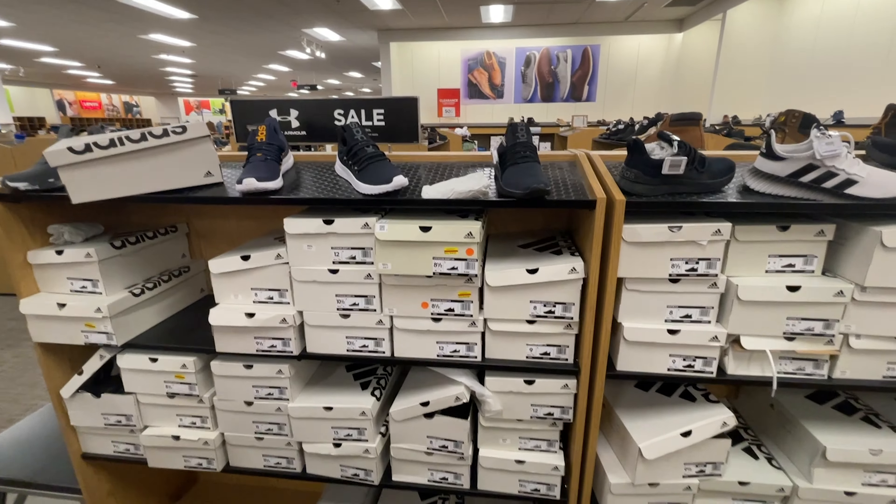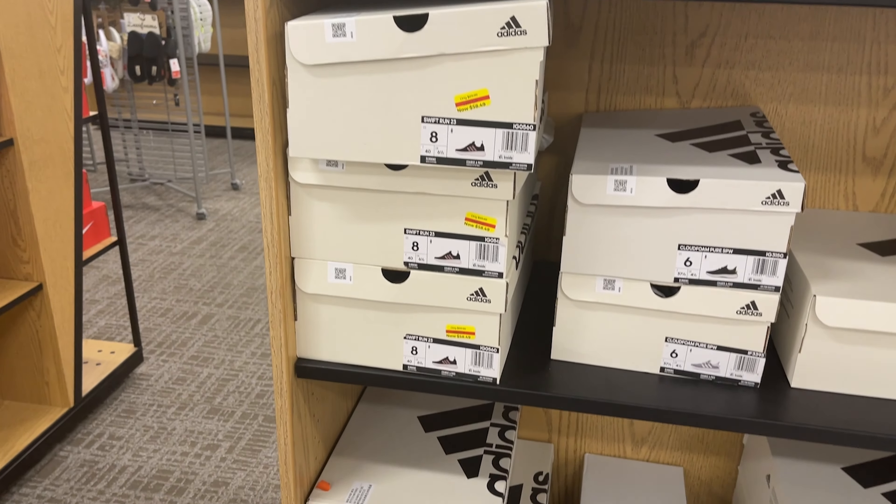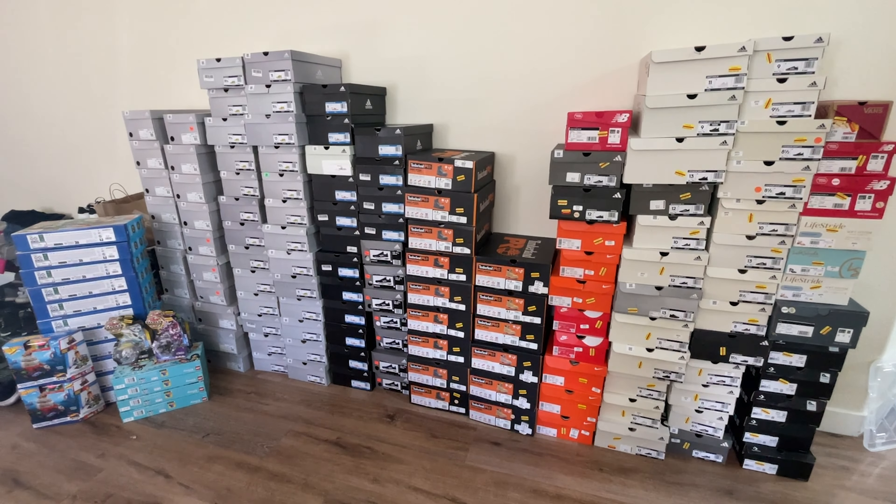We're at our final Kohl's now. I had to go home and switch trucks because we were completely full. This is just one of those days you dream about — not a normal thing that happens. This week has been absolutely insane: probably 250-plus pairs of shoes and the price per unit is really good. We're going to get in here, walk aisle by aisle since they've placed items in different positions, cash out once again, and make some money.